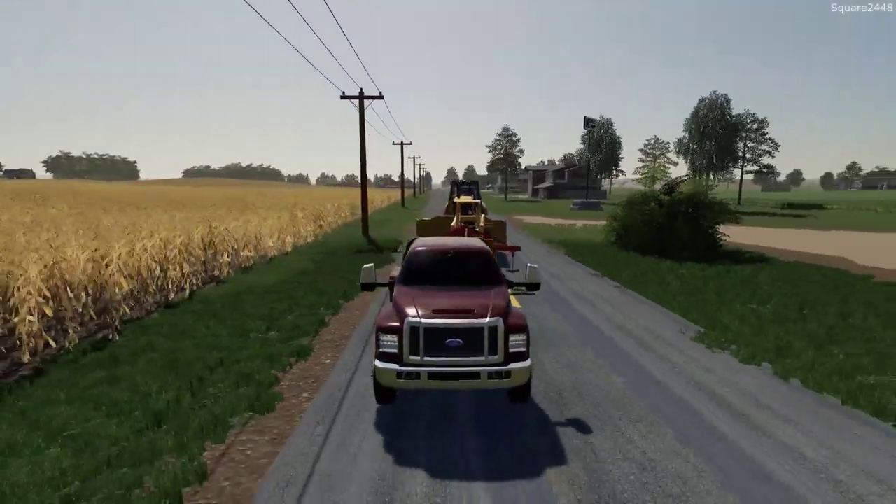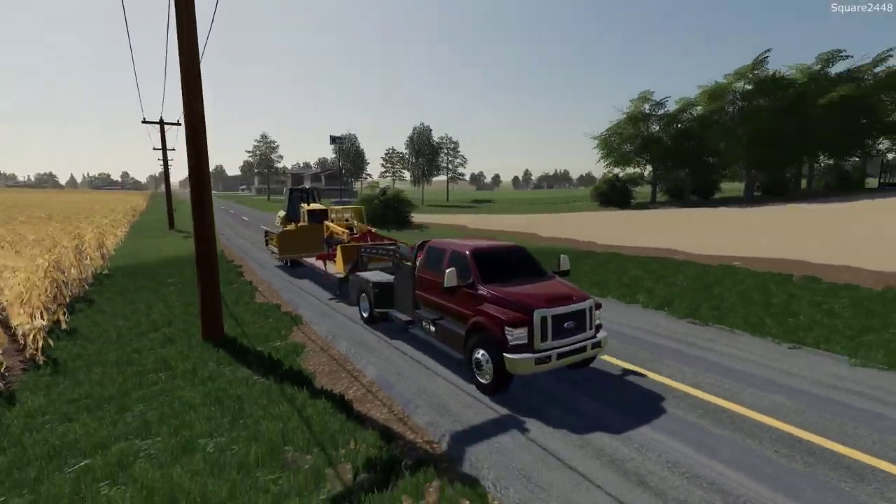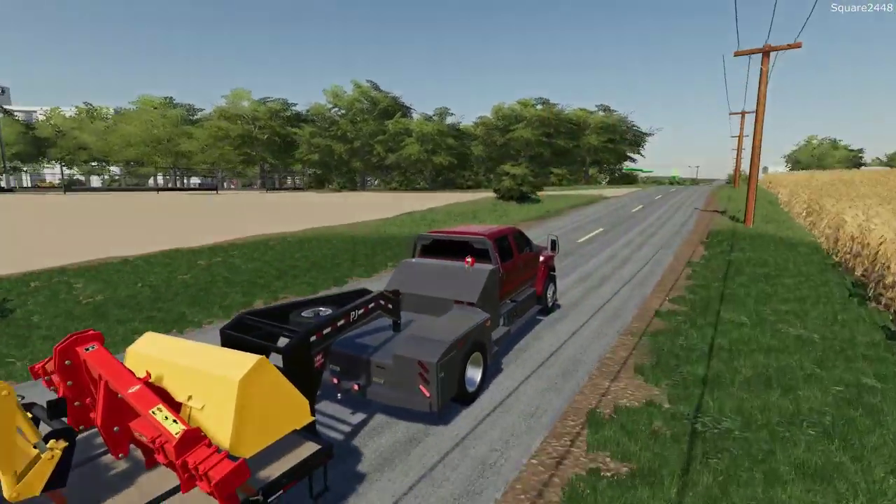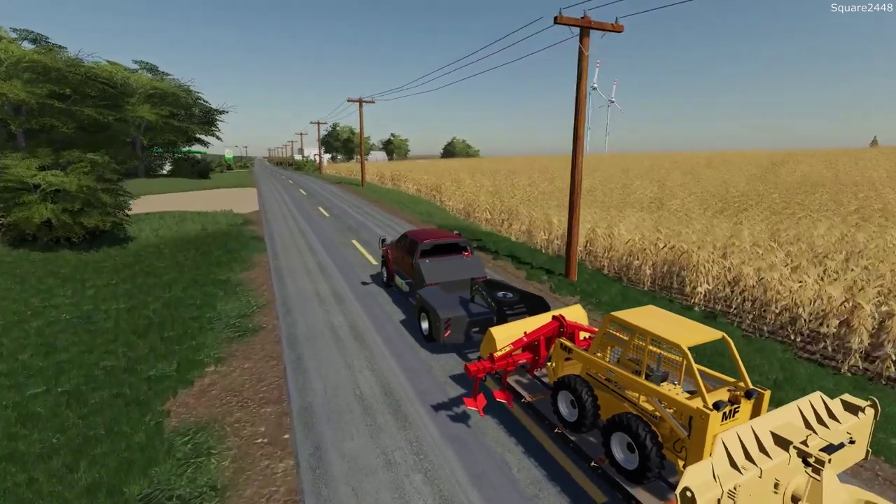This F750 here is one sweet truck. I really do like the crew cab in ruby red - this looks pretty cool. It has an awesome bed, it's pretty capable, and it's going to be perfect for today's job.